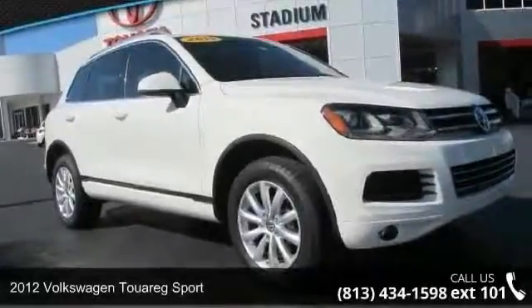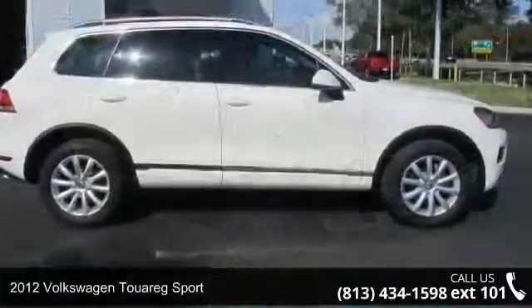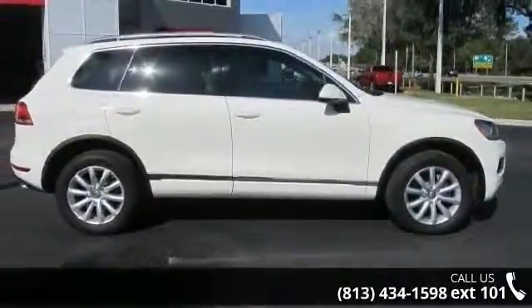Arrive in style with this 2012 Volkswagen Touareg Sport. If you are looking for a first-rate auto, this one could be yours today.